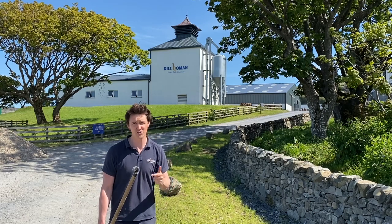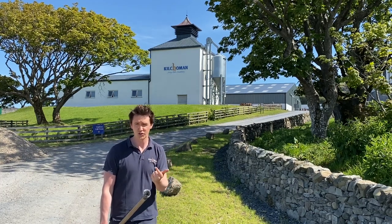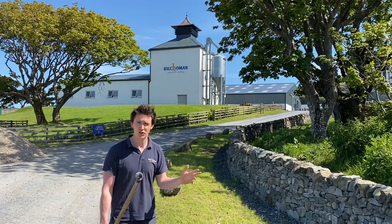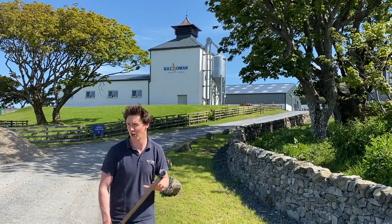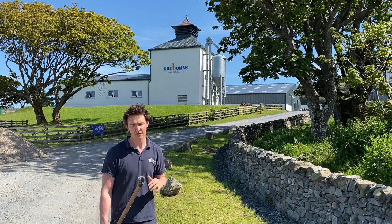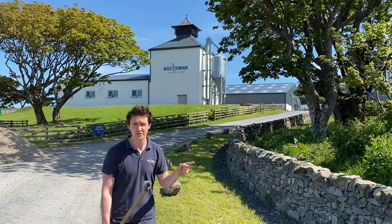Each one of the interviews is going to be pre-recorded but will be premiering, so they'll only be available from that time on Instagram, YouTube, and Facebook — going live, if you like. Each interview will be followed by a live Q&A. We can't shoot everything live because Kilchoman is sat in a bit of a hollow behind the hill here and there's no signal anywhere. So they'll be recorded this morning and then followed by a live segment where you can ask all the questions you want.